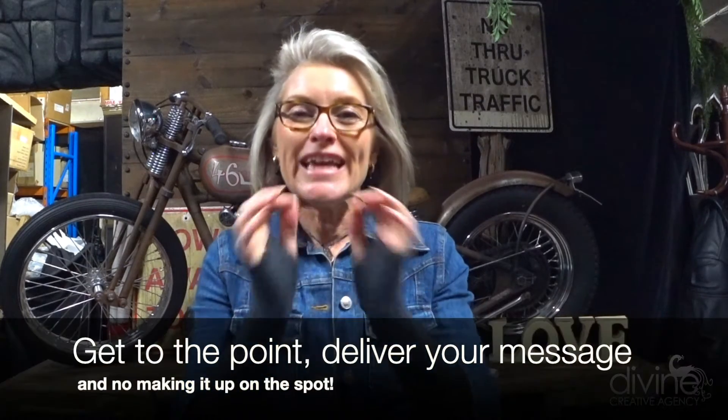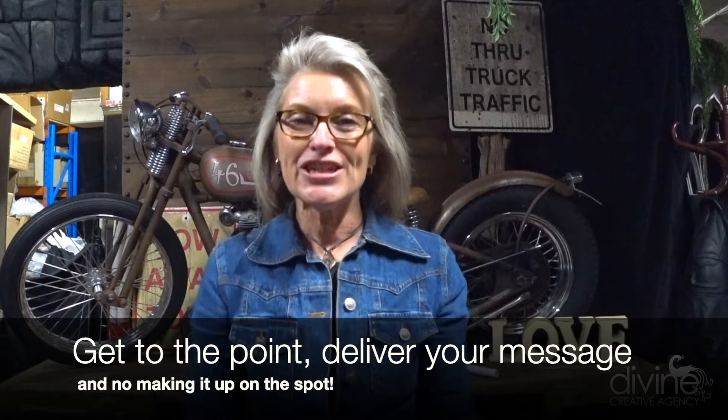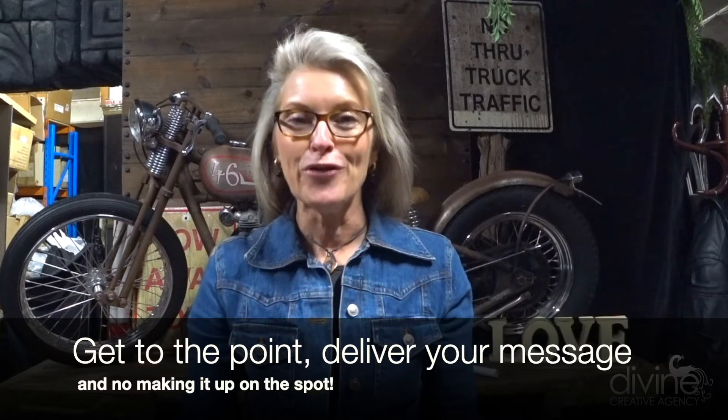If you have a teleprompter, that's great, but most people don't have one, and the whole point of this video is that it's simple. We just want you to get to the point, deliver your message, and absolutely no making it up on the spot.